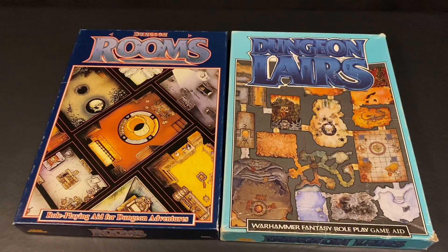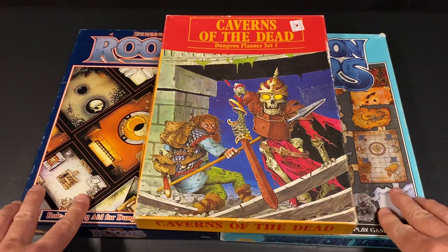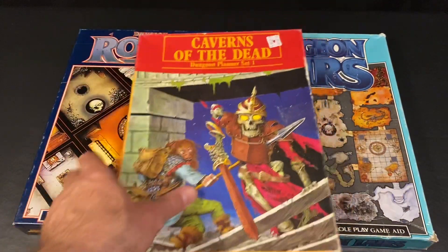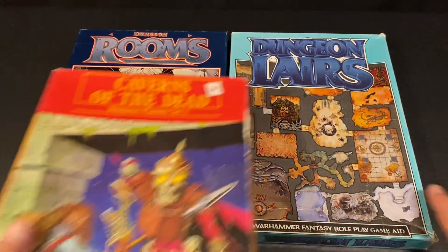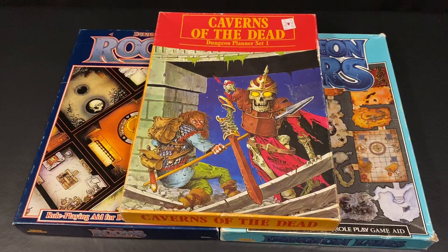So that was just a really quick look at these three sets. I wanted to get all of these grouped together in a single video for archival reasons. So we have three of the Games Workshop supplements: Caverns of the Dead, Dungeon Layers, and Dungeon Rooms. I hope you guys enjoyed taking a look at this, and we will talk to you later. Bye-bye.